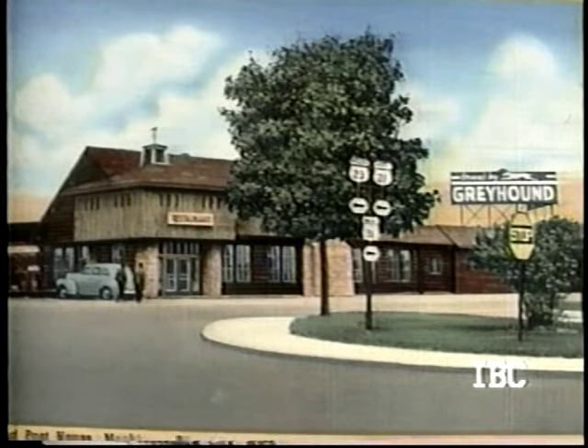The upper Michigan Peninsula had some interesting posthouses. In keeping with the frontier theme, they're all log cabin affairs — very elegant. The motif was carried through to the inside. This is the Greyhound Post House at Coldwater, Michigan.